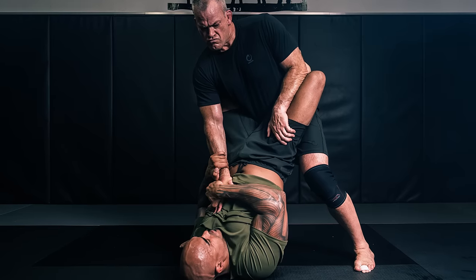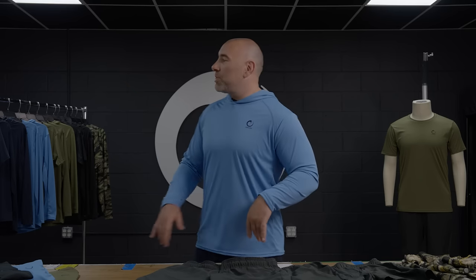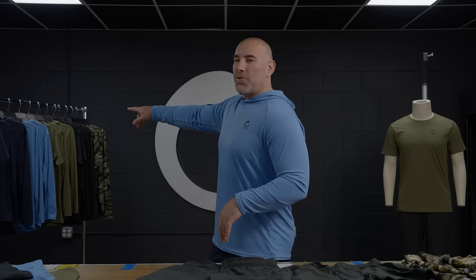Nogi RTX shorts, RTX training shorts, and of course our RTX tops — which behind me you can see in a short sleeve, long sleeve, and the hoodie like I'm wearing here. Badass. Protects you from the sun, keeps you cool, and it's built for all the activities in life.